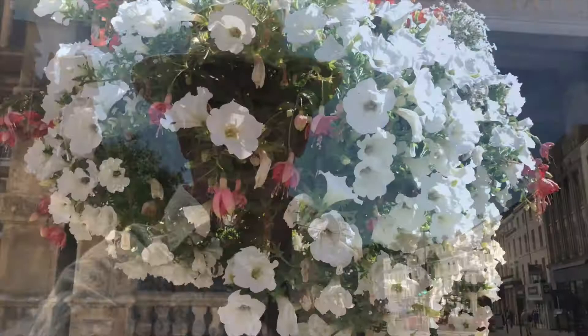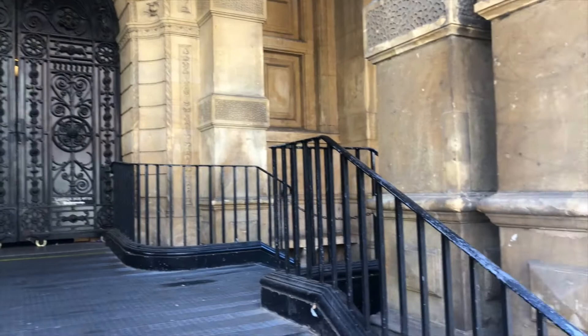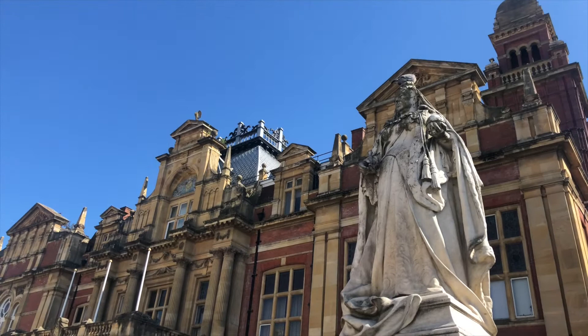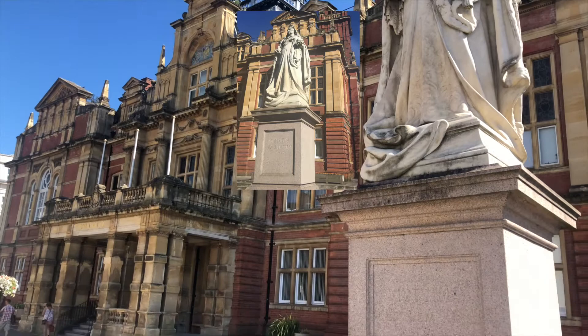This is the main street in Leamington Spa called the Parade, and today it has been closed to traffic to allow people to walk a bit further apart from each other. This is Leamington Spa when I took this video today, and Queen Victoria is looking a bit grubby — this is a photograph that I took just three years ago.